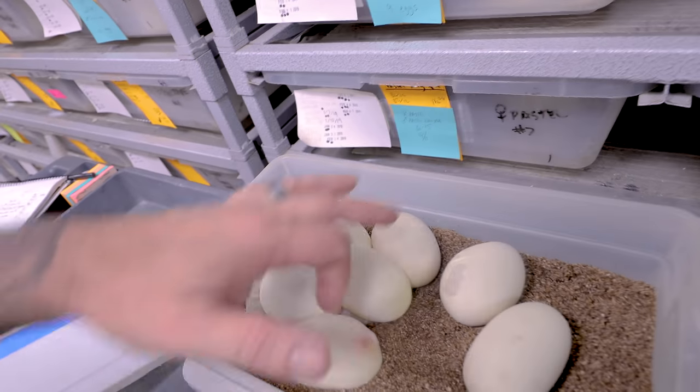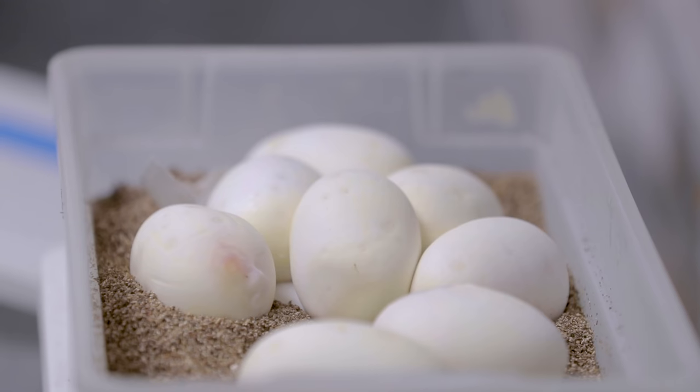Back to the clutch — we've got two, four, six, eight good eggs. A couple of bad eggs, but still an absolutely awesome day of collecting python eggs.